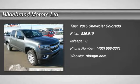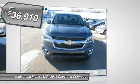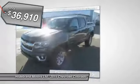The 2015 Colorado. Great hauling capability. Powerful, rugged, and a great Chevy price. Colorado is it and is priced below $40,000.